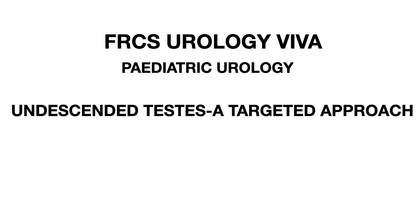In two-stage Fowler-Stevens orchidopexy, the first stage involves clipping the testicular vessels; six months later we return and mobilize the testis down to the scrotum. The risk of testicular atrophy with the two-stage is around 8%. If the testis is high up and cannot be brought down, orchidectomy is an option. If the vas and vessels are blind-ending, nothing needs to be done as this signifies a vanishing testis due to intrauterine torsion, and contralateral orchidopexy may be performed.